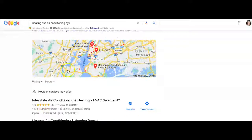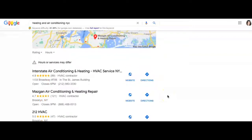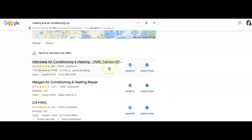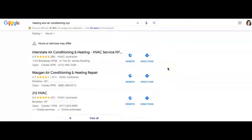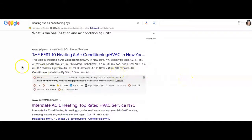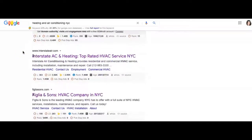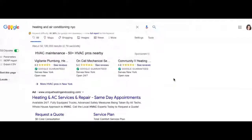Moving down we get to the section called the Map Pack — this is also where citations come in. Citations are basically anywhere on the web where you can list your business name, address, and phone number. The Map Pack shows only the top three businesses for a given search, and it gives customers immediate information they need to call. Below that is the organic section, where you'll see national directories like Yelp, White Pages, Yellow Pages, Facebook, and LinkedIn, along with websites that actually rank organically based on good search volume.